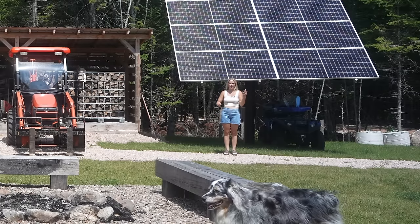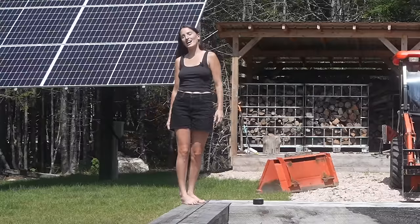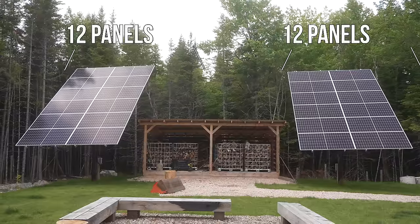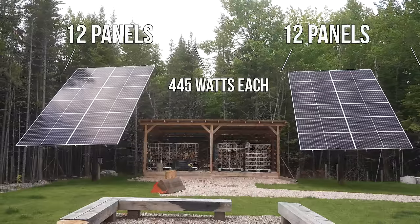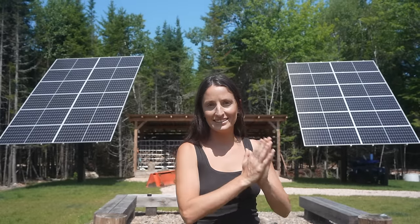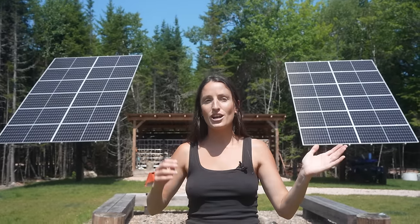Light, fridge, washing machine, dryer, heat pump. There are 12 solar panels on each pole mount. They are 445 watts each, which gives us 10.8 kilowatts, as we wired them in parallel and series which doubles your amperage and your voltage.